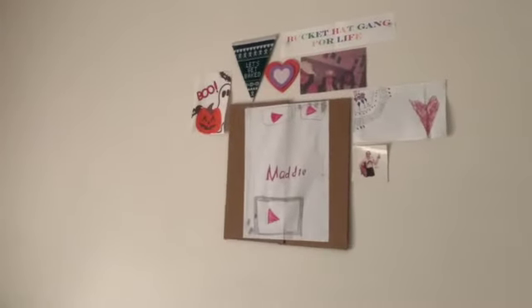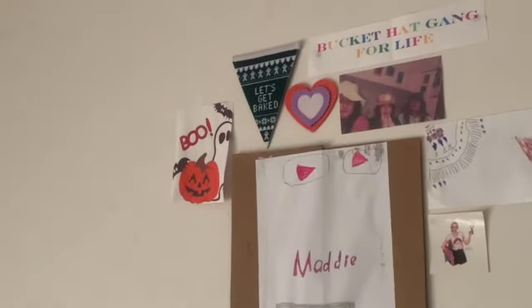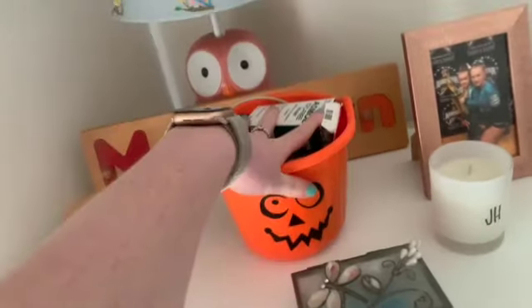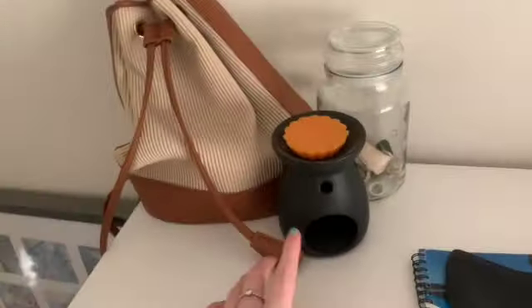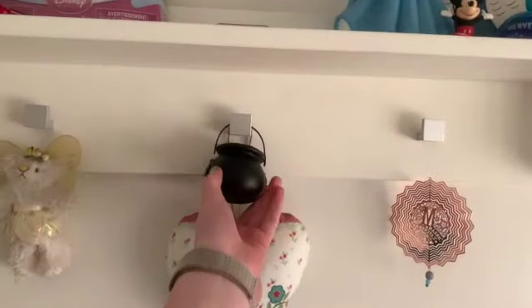On my wall I just stuck the little 'Boo' picture. On my dresser I have this trick-or-treat bucket that holds all my cords and stuff. And then I have my shoe area where there's a red candle, the candle melt burner with the orange melt on it, and a little cauldron up top.